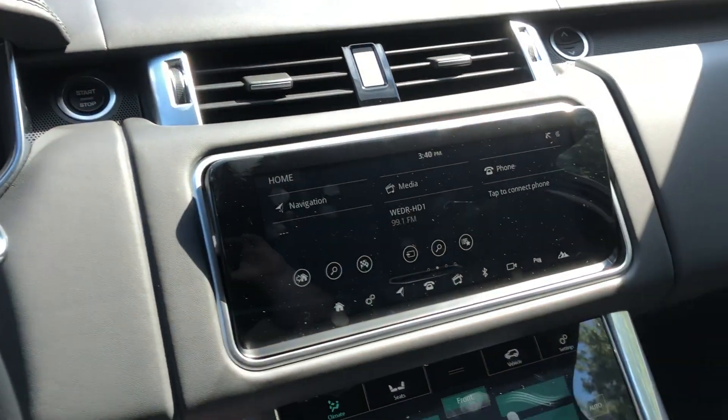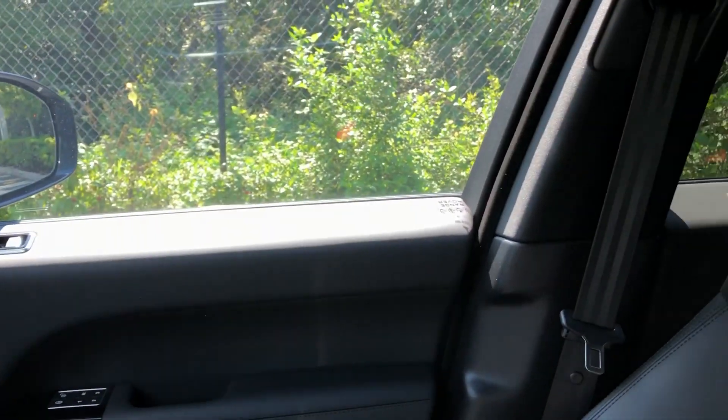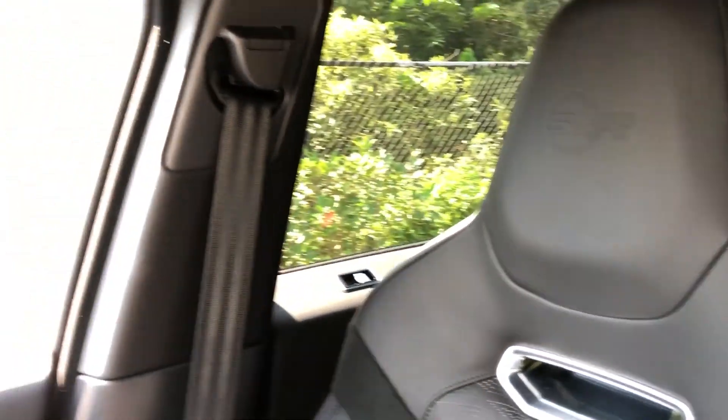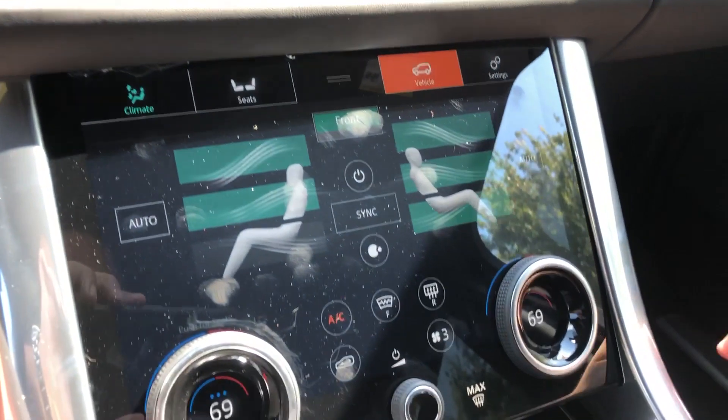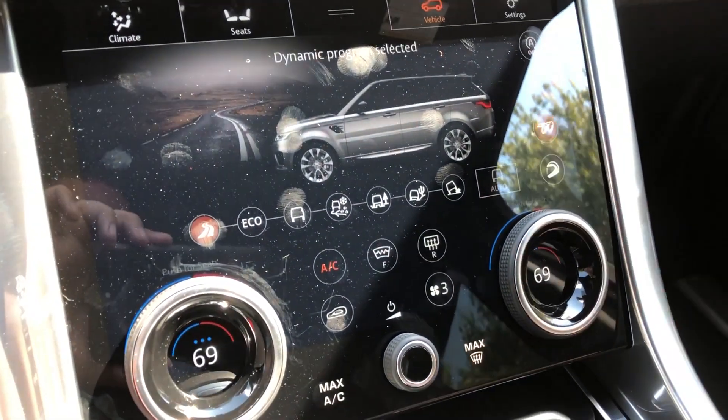The outside is very loud — you can't ignore that crazy exhaust note — but the inside is nice and quiet. If we go to vehicle mode and close the exhaust valves, it gets even quieter.